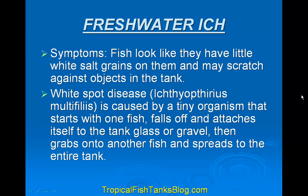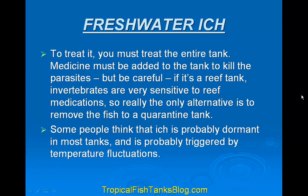Symptoms of white spot disease are that the fish looks like it has little white salt grains on it and may scratch against objects in the tank. White spot disease is caused by a tiny organism that starts with one fish, falls off, and attaches itself to the tank glass or gravel, then grabs onto another fish and spreads to the entire tank. You must treat the entire tank. Medicine must be added to kill the parasites, but be careful — if it's a reef tank, invertebrates are very sensitive to medication, so the only alternative is to remove the fish to a quarantine tank. Some people think ich is probably dormant in most tanks and triggered by temperature fluctuations.